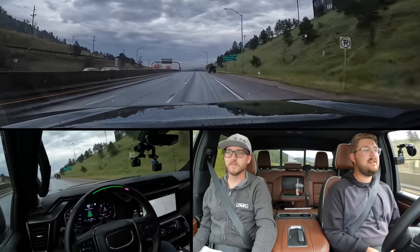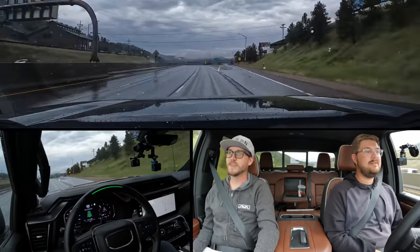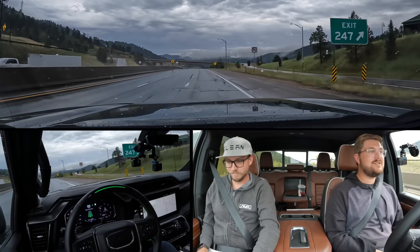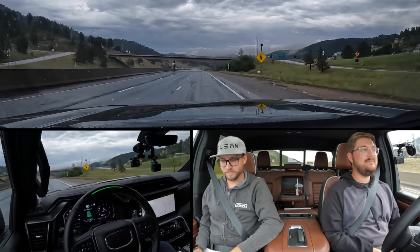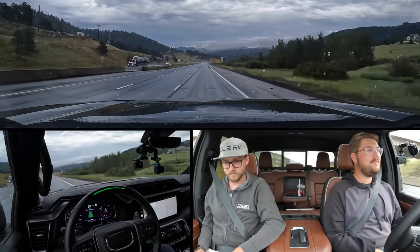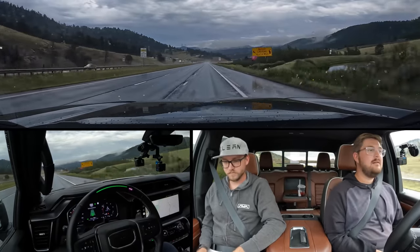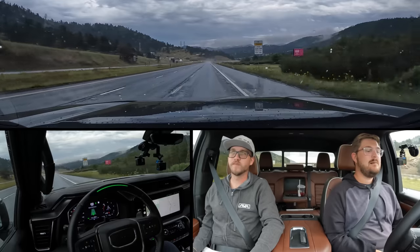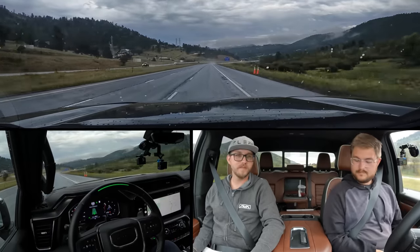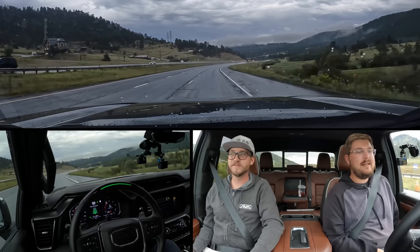Let's keep it in this lane and see if it takes this exit — I doubt it. Well, the system's so good. Easy — this is far superior to anything we've ever tried. And it's in a freaking pickup truck. This is great — I'd road trip this.